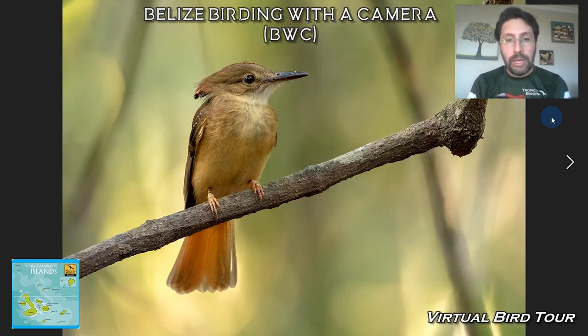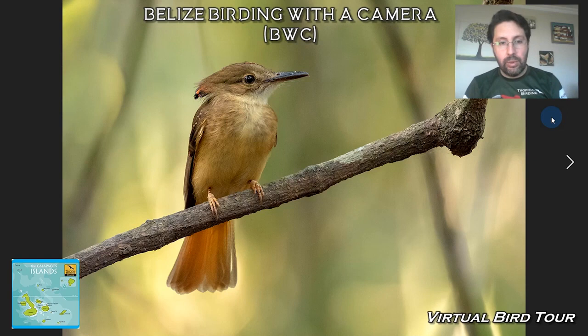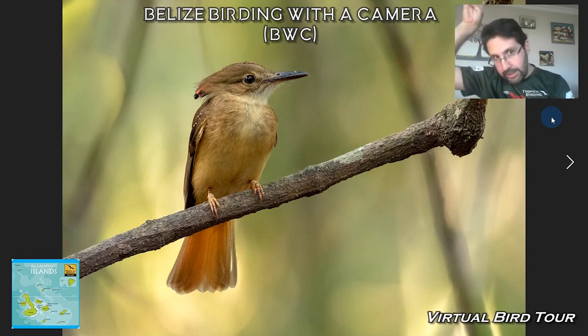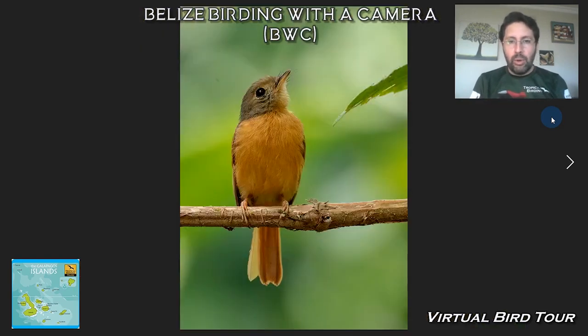One cool bird is the Royal Flycatcher, which extends its crest when really excited. I have sadly never seen it with the crest fully extended. Recently it was placed in a different family — no longer in the Tyrant Flycatcher family, it is now in the Sharpbill family. The Ruddy-tailed Flycatcher is also in that same family.